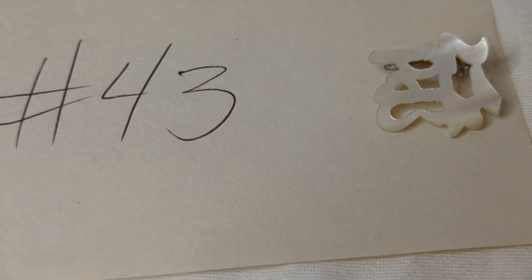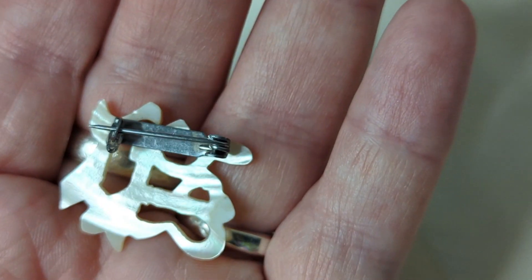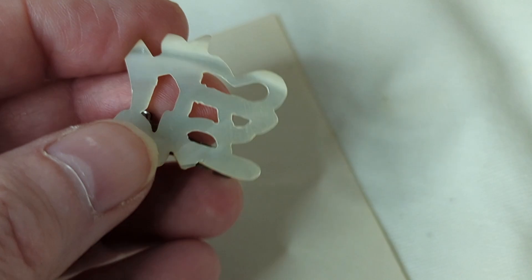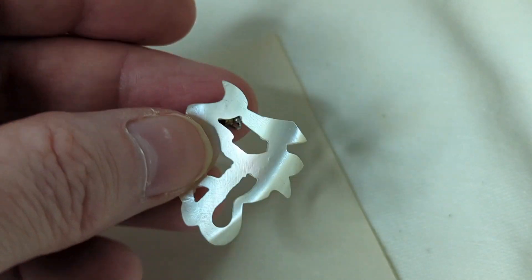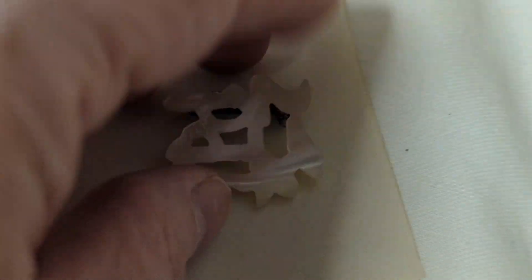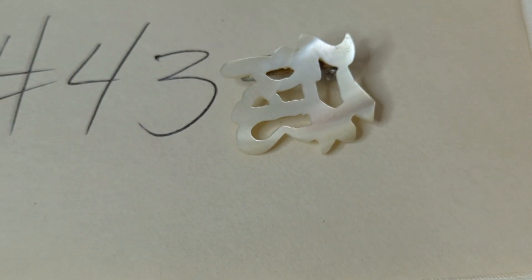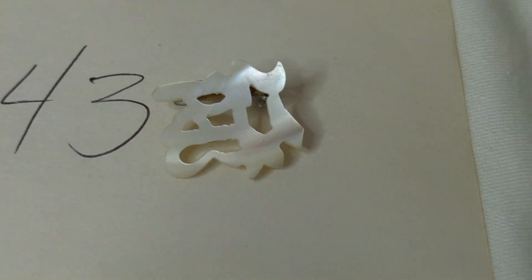Number forty-three is really cool — I'm not sure what this symbol means, but it's a vintage mother-of-pearl brooch. I've tried to find out what it stands for, so if you know, put it in the comments. You could also convert it into a pendant. Look at the flash on that mother of pearl — it's about an inch wide. This is $10, item number forty-three.